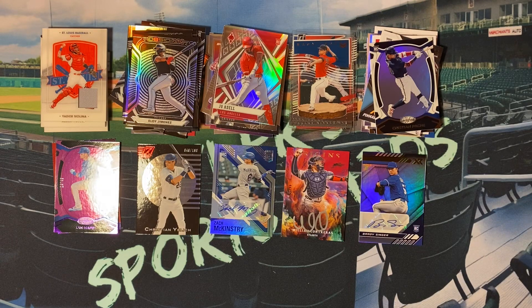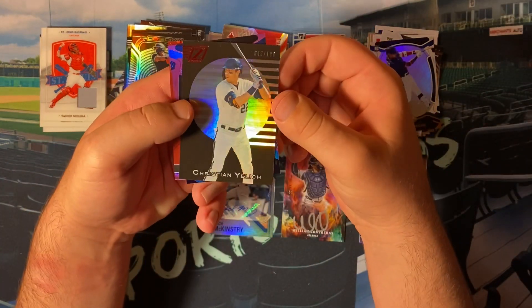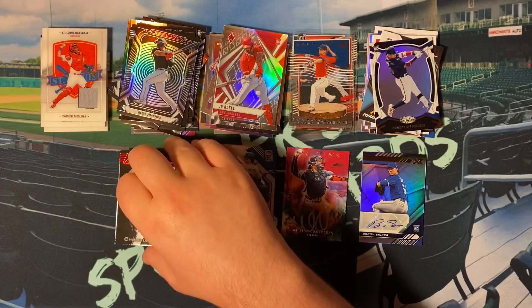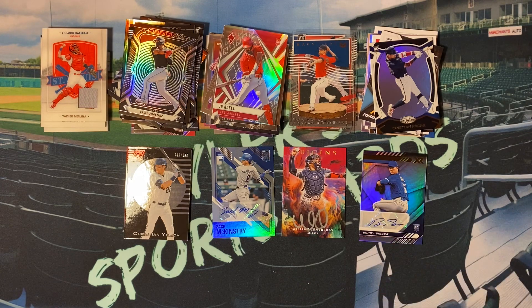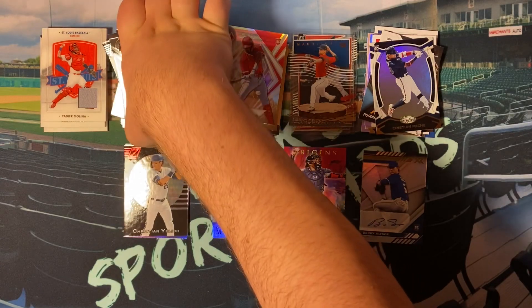So that'll do it. We got three numbered cards and three autographs. Our three numbered cards are a Zenith out of 149, a Certified out of 49, and Nick Gordon on the Titan out of 199. Our Relic was Yadier Molina. Our autographs — Zach McKinstry, William Contreras out of 99, and a Brady Singer. A bunch of rookies, just not the top rookie names. Got a lot of awesome Acetate cards, including a Clearly Donruss Mike Trout. A Silver Bobby Dahlbeck. A lot of nice Chrome cards and I do like the thick cards this year.